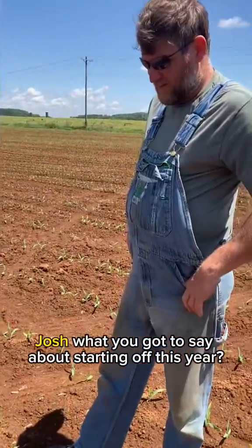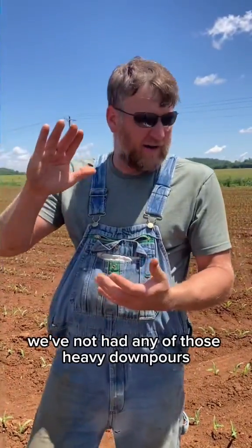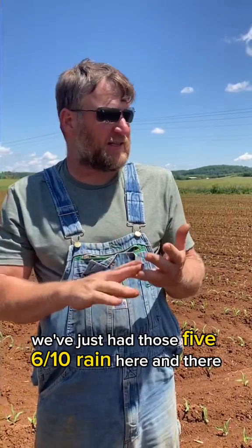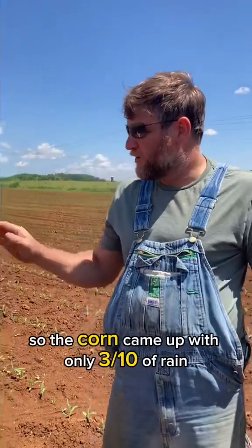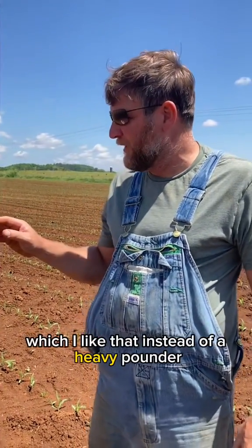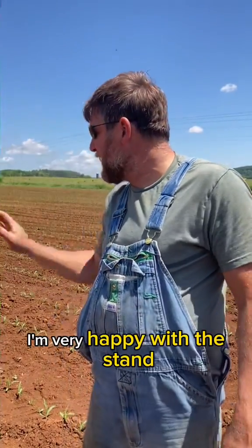Josh, what have you got to say about starting off this year? Everything's been perfect. The weather's been perfect. We've not had any of those heavy downpours, those two or three-inch rains. We've just had those five, six-tenths rain here and there, two, three-tenths here and there. So the corn came up with only three-tenths of rain, which I like that instead of a heavy pounder. So it had an even emergence. I'm very happy with the stand.